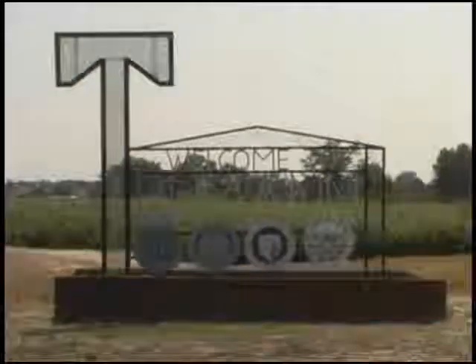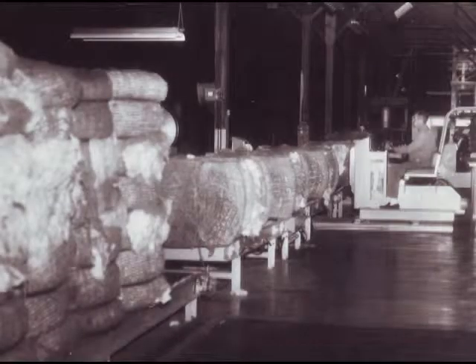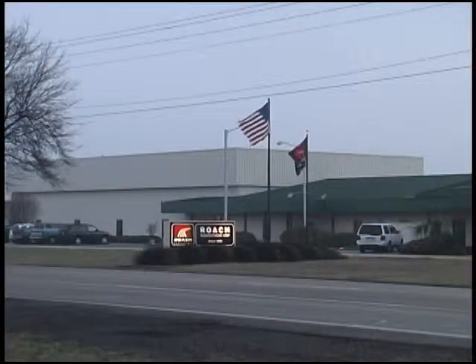Located in Truman, Arkansas, Roach Manufacturing was founded in 1953 by Gay Roach Sr. Roach, the manager of a local cotton compress and warehouse company, wanted to simplify the task of weighing and transporting bulky cotton bales, and the original conveyors he designed to meet this goal formed the foundation for today's Roach Conveyors.